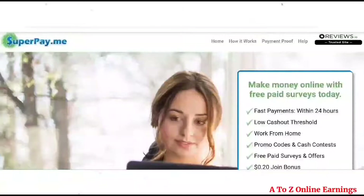Hi friend, in this video I am going to show you how to register and earn from the SuperPayMe website. I also show you the latest payment I received from this website at the end of the video.